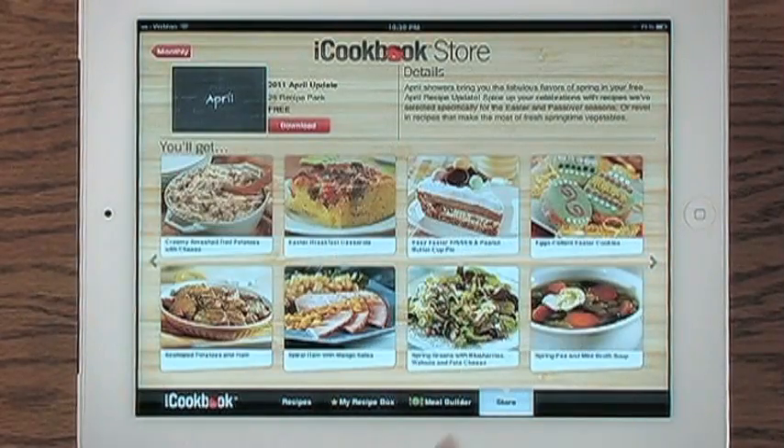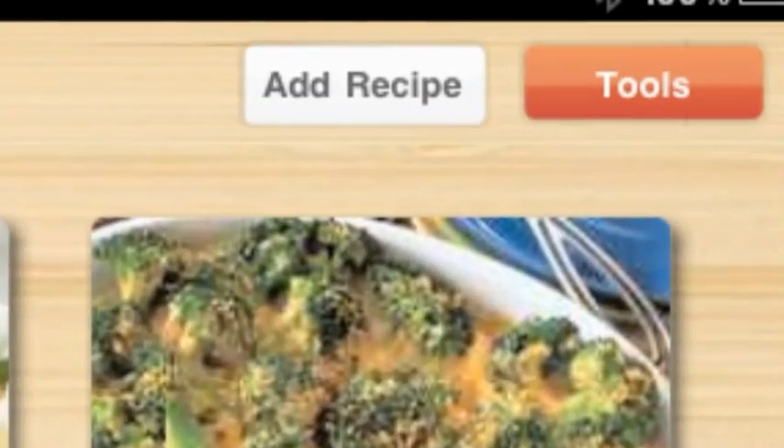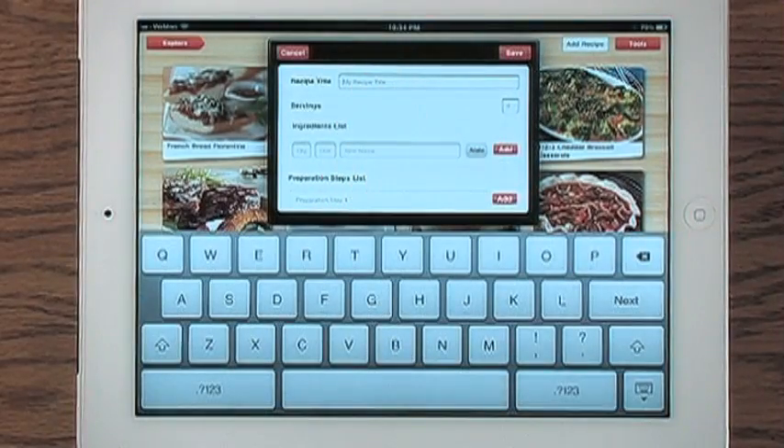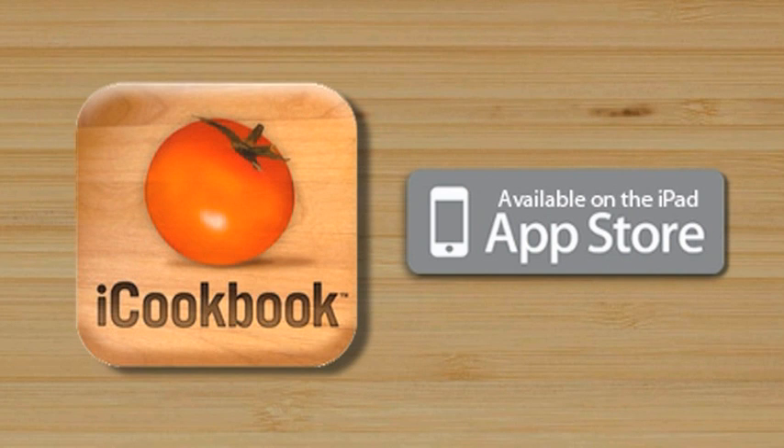Browse the store for more special recipe packs that fit your unique needs. Finally, iCookbook is fully expandable, allowing you to add your own recipes. iCookbook, for the iPad. Available now on the iTunes App Store.